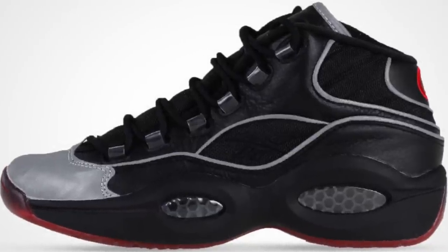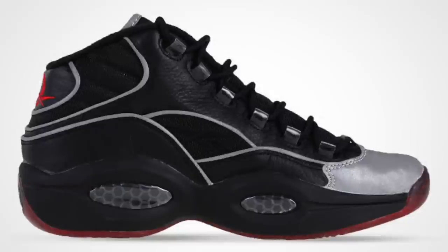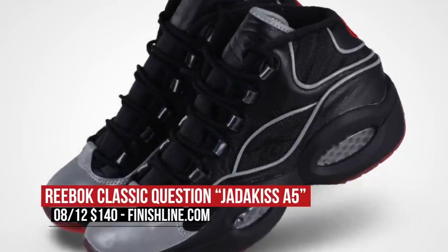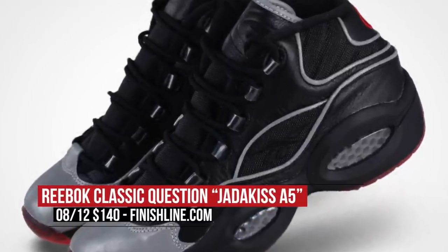And to keep mixing it up, Reebok is taking us back to 2001 with the Question A5. Inspired by a commercial Iverson shot with Jadakiss, the model is black and white and will cost you $140 on Friday over at Finish Line.